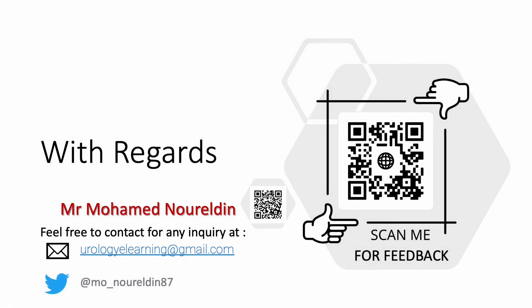Thank you all for your attention. Hopefully you have covered the topic in a good way. Please send me your feedback by scanning these codes and see you in the coming topic. Thank you all.